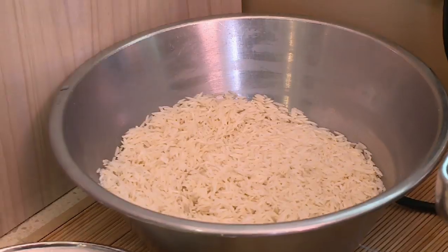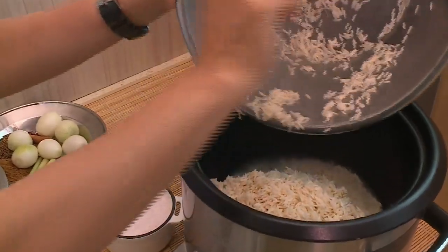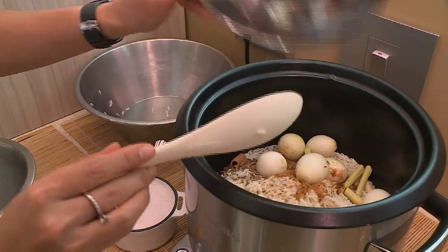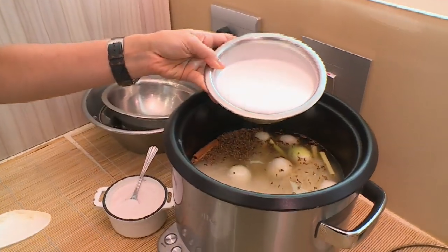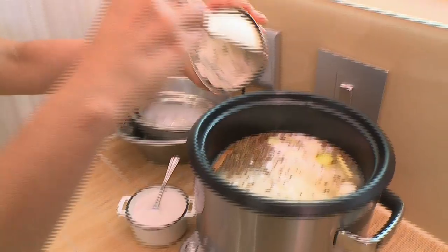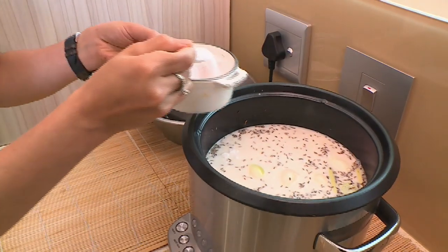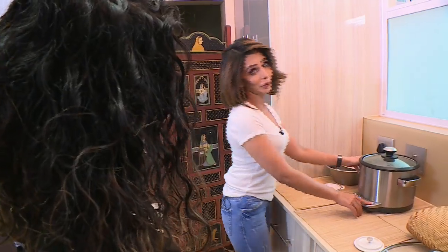We're going to get started with the coconut infused rice. I've got some rice here — it's been washed and soaked, and this is basmati rice. In go the baby onions, the shallots, cumin, cinnamon, a lemongrass stalk, and water. Here I've got coconut milk and a little bit of coconut cream goes in quite nicely. We give it a stir, add in about a teaspoon of salt, give it a good mix, pop the lid on, put the machine on. While that gets done, we move on with our curry.